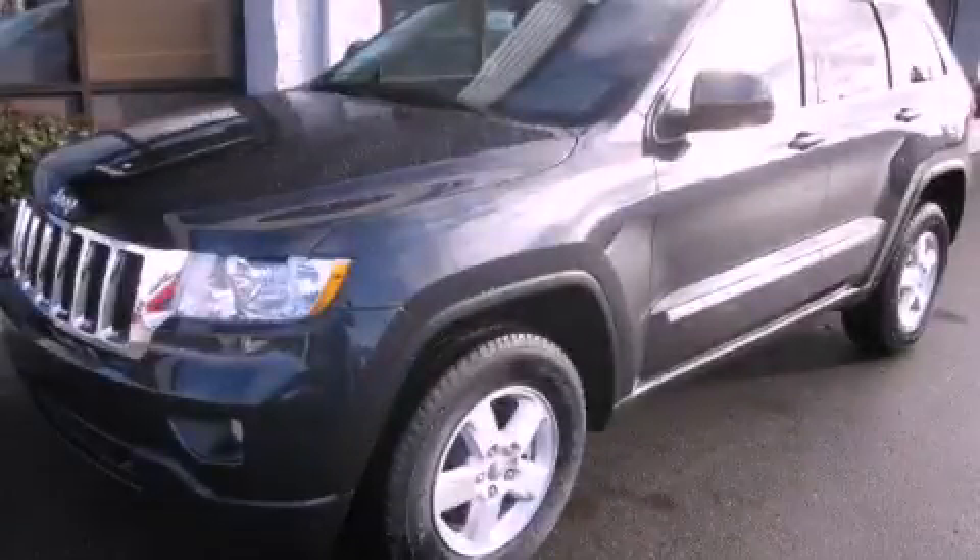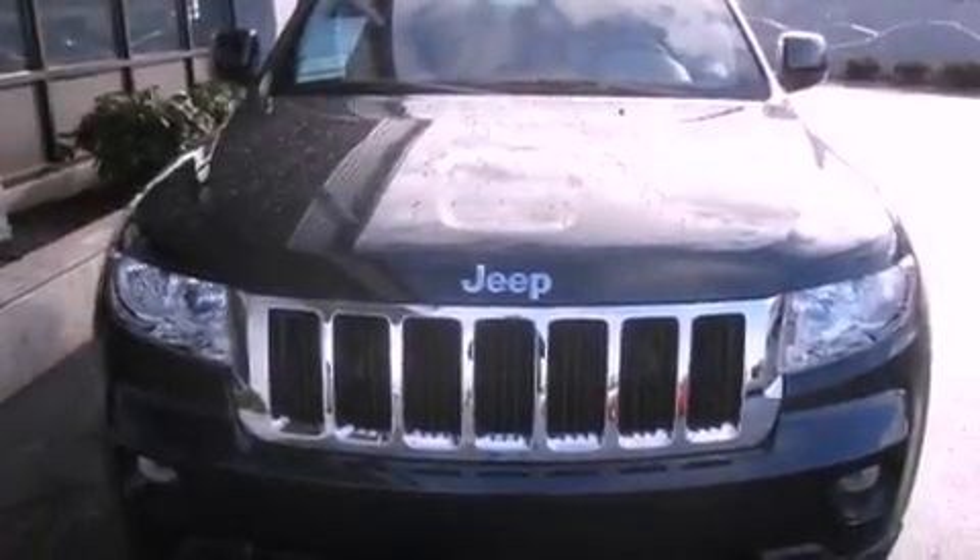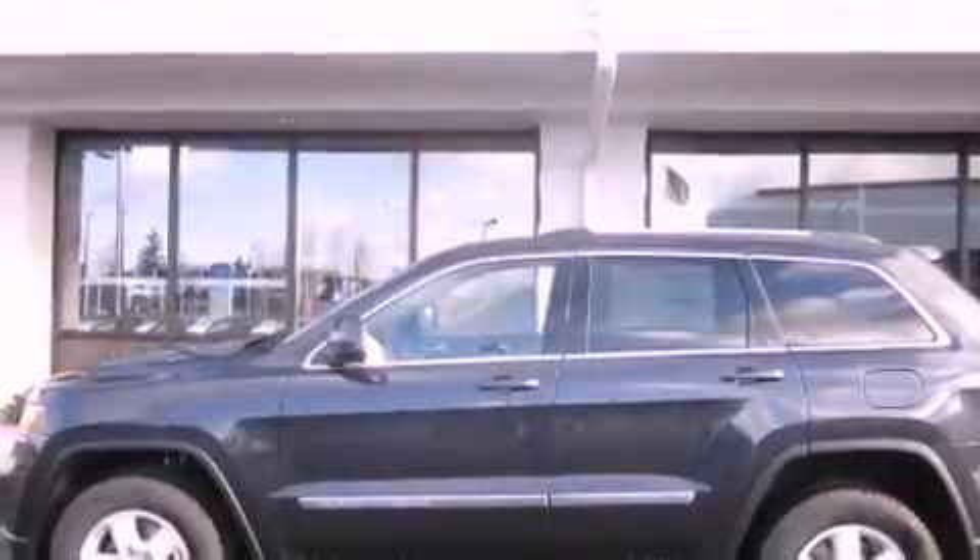This is a brand new 2012 Jeep Grand Cherokee, a big SUV for big fun. It features a 3.6-liter six-cylinder engine, an automatic transmission, and four-wheel drive.